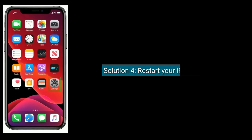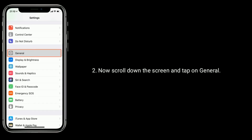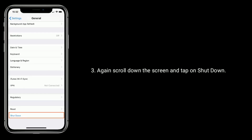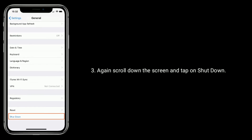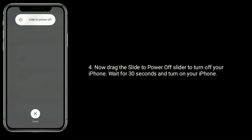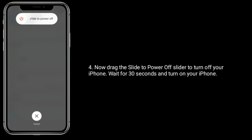Solution 4 is Restart your iPhone. Go to Settings App. Now scroll down the screen and tap on General. Again scroll down the screen and tap on Shutdown. Now drag the power off slider to turn off your iPhone. Wait for 30 seconds and turn on your iPhone.